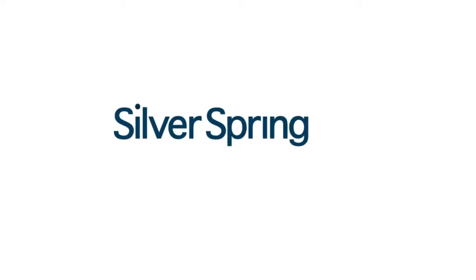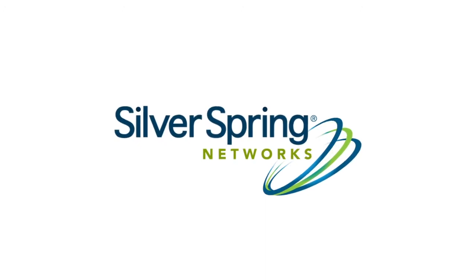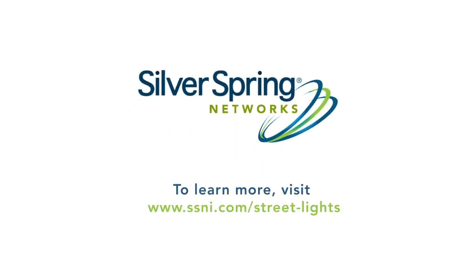To learn how Silver Spring Networks' intelligent streetlight solution can help your city, visit our website today.